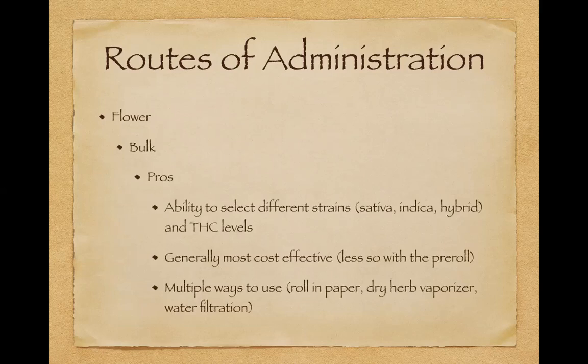With bulk flower, you get a package containing the plant form. The pros of flower are that you can select different strains — sativa, indica, hybrid — and different THC levels, whether you want 10%, 15%, 20%, 25%. For those of you that want to learn more about strains, I do have a lecture on that on my YouTube channel.